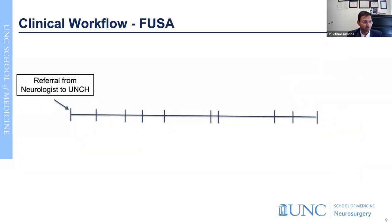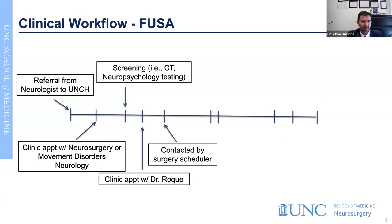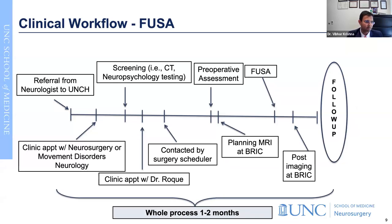For focused ultrasound, the workflow is very similar. It starts with a referral, followed by an appointment with neurosurgery or movement disorders neurology. Depending on availability, we see patients - either myself or Dr. Roque - followed by screening studies, another appointment, scheduling for surgery, preoperative assessments, and then a planning MRI. BRIC is the center where we do these imaging studies and treatment for focused ultrasound. After surgery, you have post-operative imaging and follow-up appointments. The process varies from one to three months overall, depending on patient-specific clinical needs.